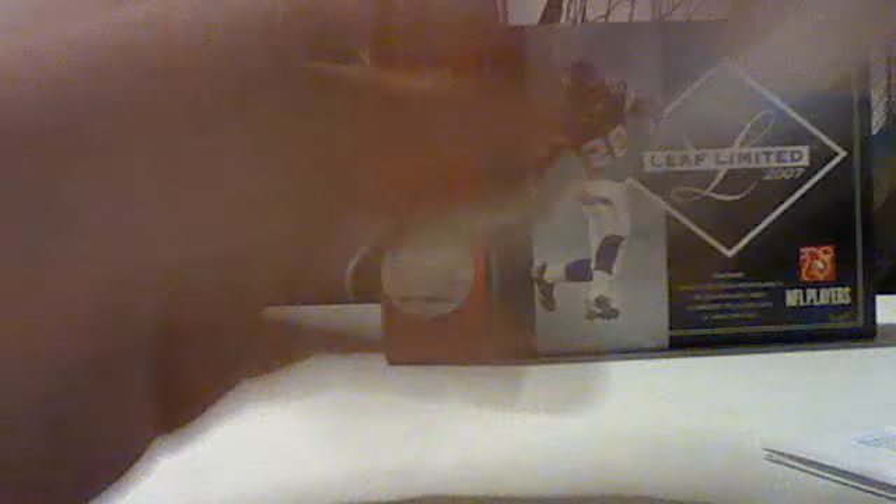This box — there's a really thick card in here. Pretty nerve-wracking, but yeah, let's try it out. There is a Boyd Dowler base on top, trying to hide the hits.